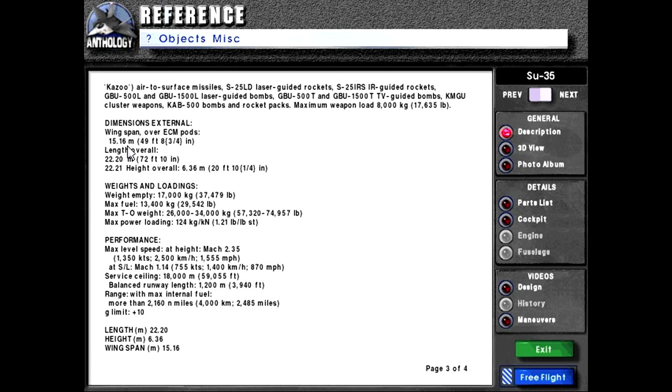Dimensions: external wingspan over ECM pods 15.16 meters or 49 feet 8.75 inches; length overall 22.2 meters or 72 feet 10 inches; height overall 6.36 meters or 20 feet 10.25 inches. Weights and loading: weight empty 17,000 kg or 37,479 lbs; max fuel 13,400 kg or 29,542 lbs; max takeoff weight 26,000 to 34,000 kg or 57,320 to 74,957 lbs.